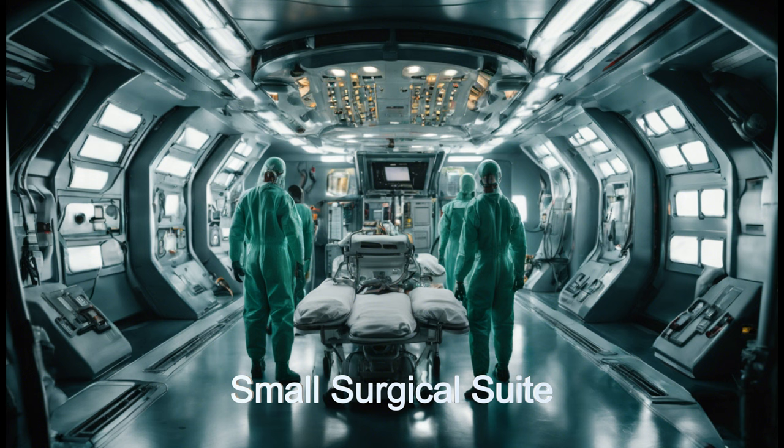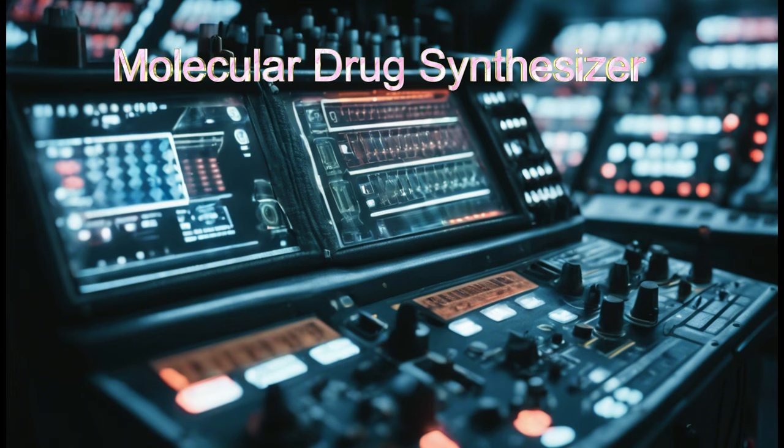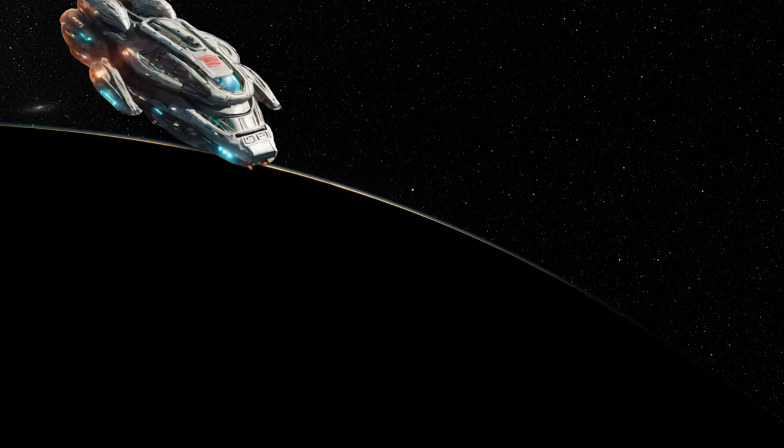Join us as we explore the frontiers of interstellar health care and witness the extraordinary technology that defines this remarkable vessel. The Life Healer from HD85512C.